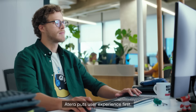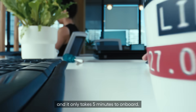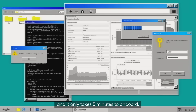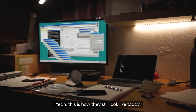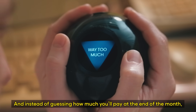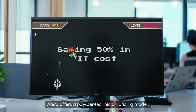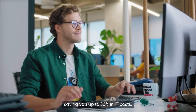ATERA puts user experience first. It's robust, intuitive, easy to use, and it only takes five minutes to onboard. While other IT platforms — yeah, this is how they still look like today. And instead of guessing how much you'll pay at the end of the month, ATERA offers a pay-per-technician pricing model, saving you up to 50% in IT costs.